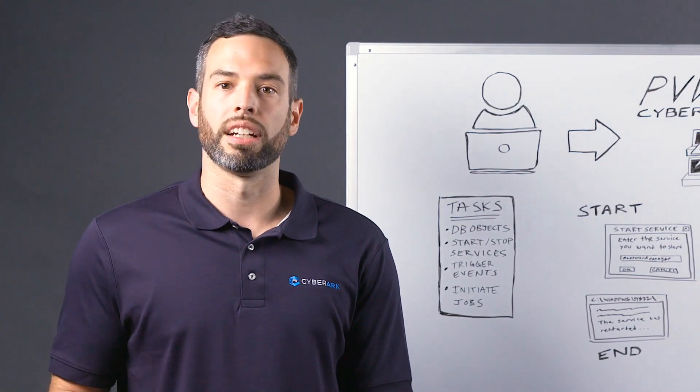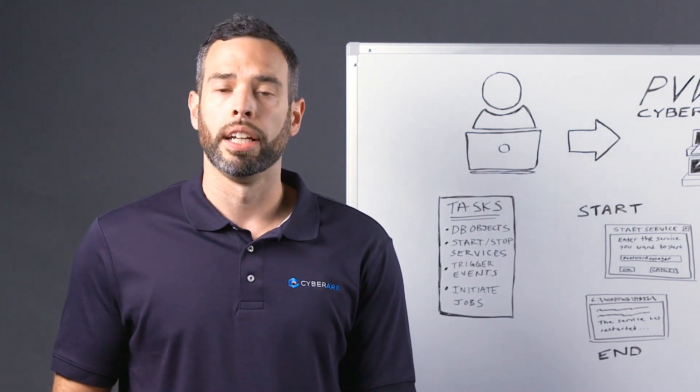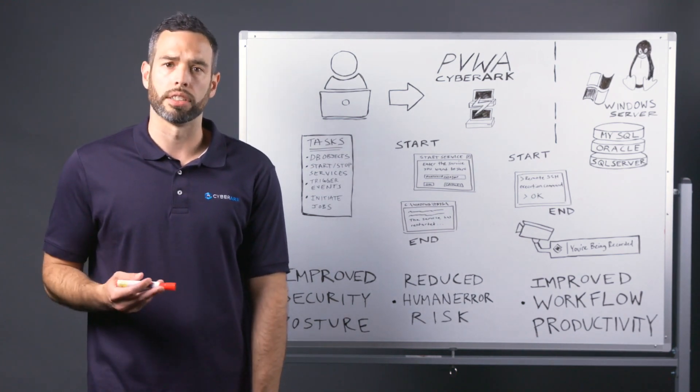It's important for organizations to identify and prioritize the tasks that are either performed regularly, such as running a daily monitoring activity, or are considered to be of higher risk if executed incorrectly, such as starting a service on a PCI or PHI system.